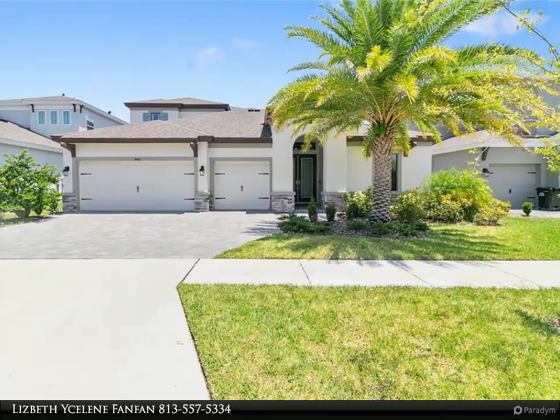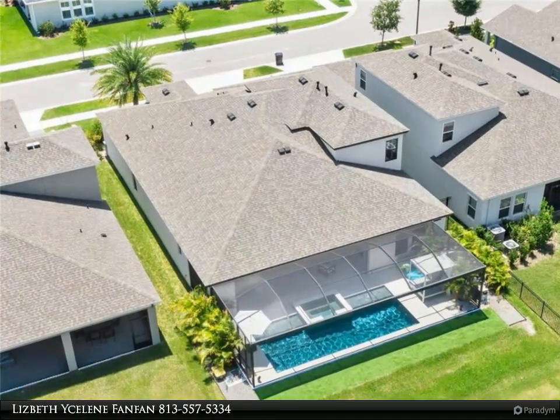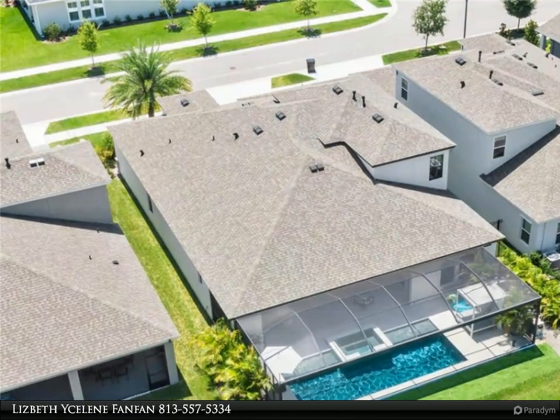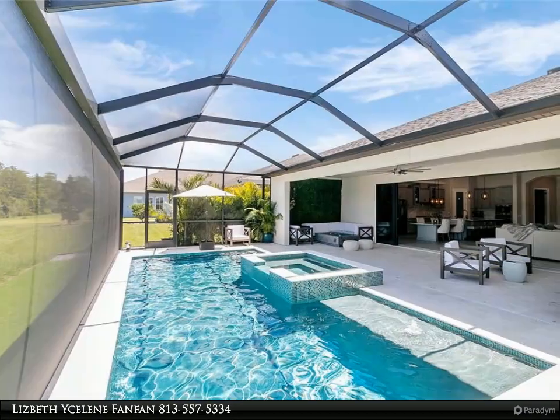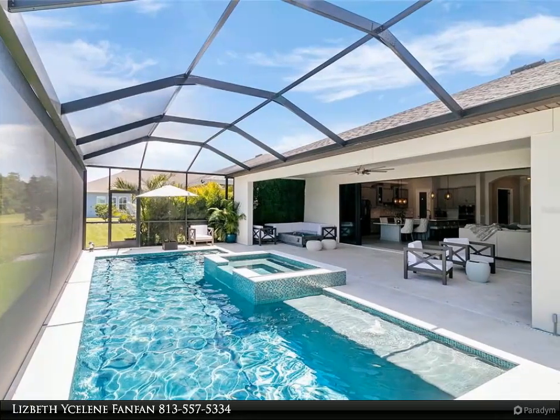Nearly new with a ton of upgrades and located in the highly desirable community of Bexley. Home features nearly 3,200 square feet of luxurious living space with a fantastic open floor plan, 8-foot doors, 12-foot high ceilings with crown molding, and tray ceilings.